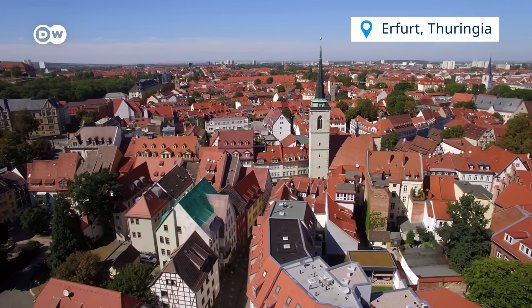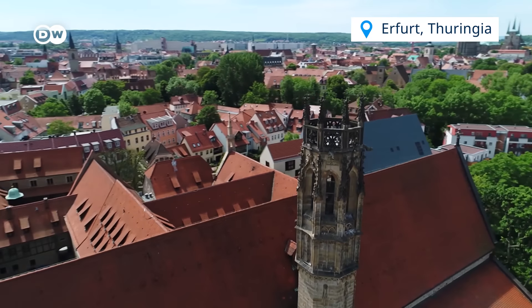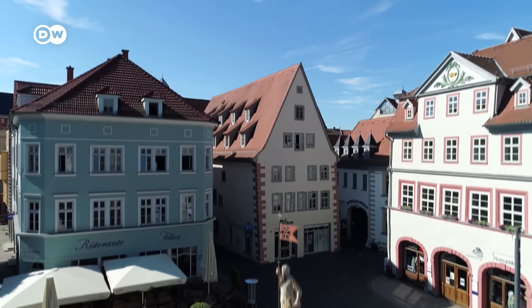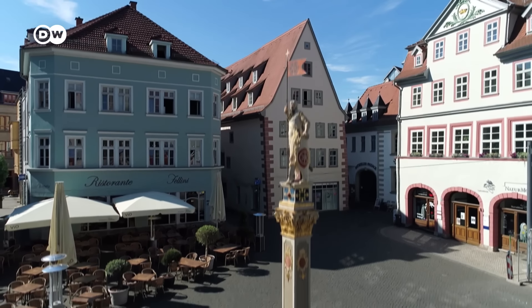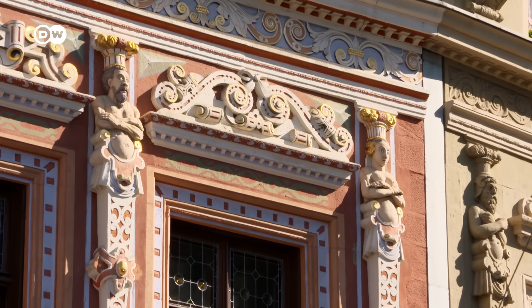Moving on to Erfurt, a city that became a powerful trading centre. Being located on the ancient Via Regia trade route made Erfurt a prosperous place, as visitors can tell from the richly ornate Old Town facades.